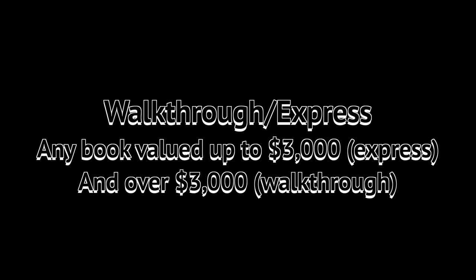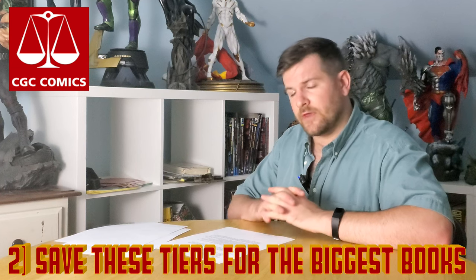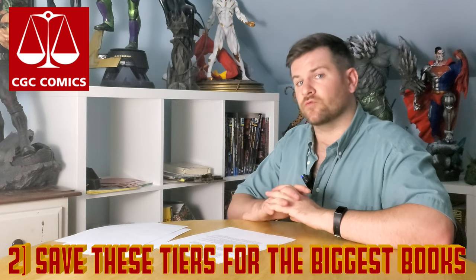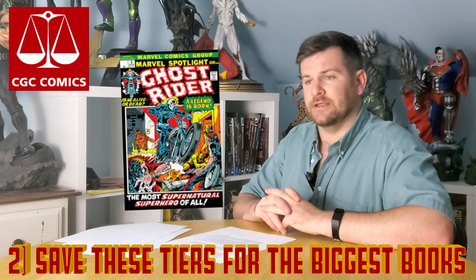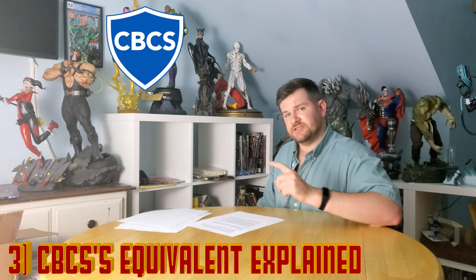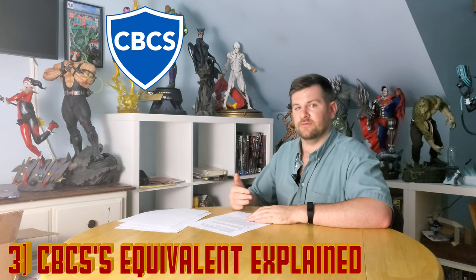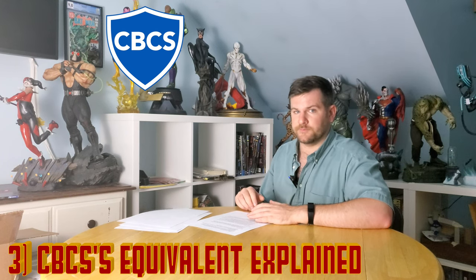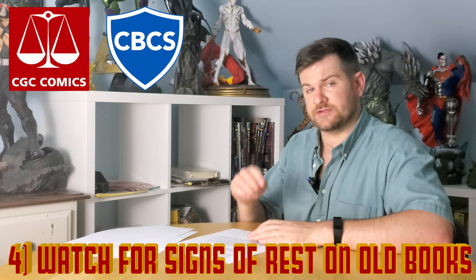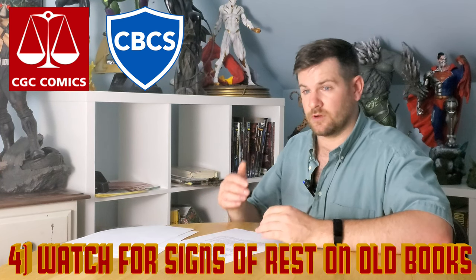Let's talk about the walkthrough and express tiers — these are the really big submissions. You always want to clean and press. Be aware that the walkthrough and express tiers are outrageously expensive, so you really need to save for this. I recommend only sending in the really big books for these tiers. CBCS has a vintage plus tier for books up to a $5,000 value, and a premium tier for anything over that — basically the same as CGC's walkthrough tier. Always check these books for restoration and missing pieces, as you might have shelled out a ton of money for a disappointing grade or color label.